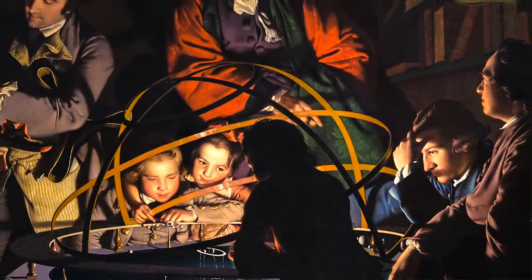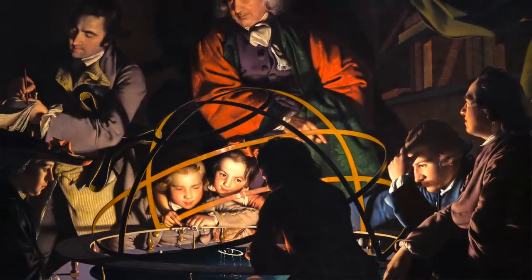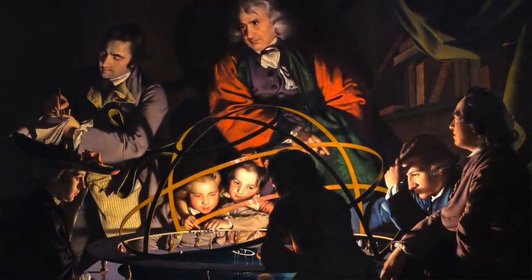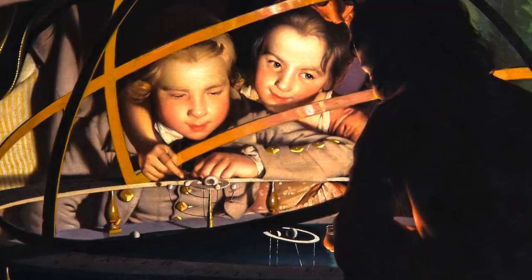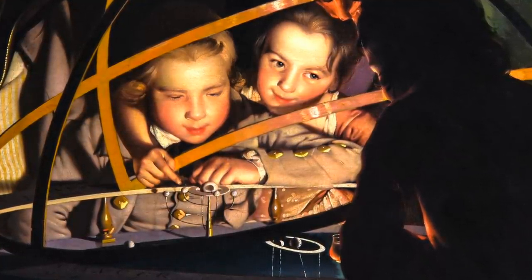Beyond its technical mastery of light, color, almost photographic realism, and bewitching capture of a moment in time, it perfectly encapsulates the Age of Enlightenment — especially when it comes to horology. In one single painting, the vividly illuminated onlookers literally glow with astonishment at the marvels of mechanical engineering before them, while a philosopher gives a lecture using the orrery.